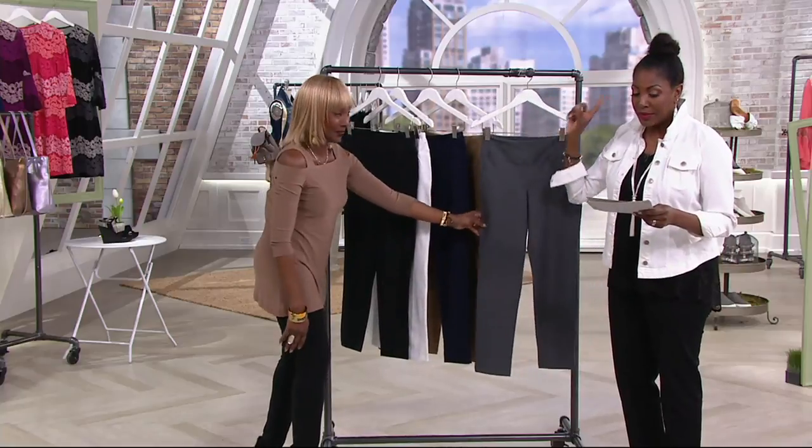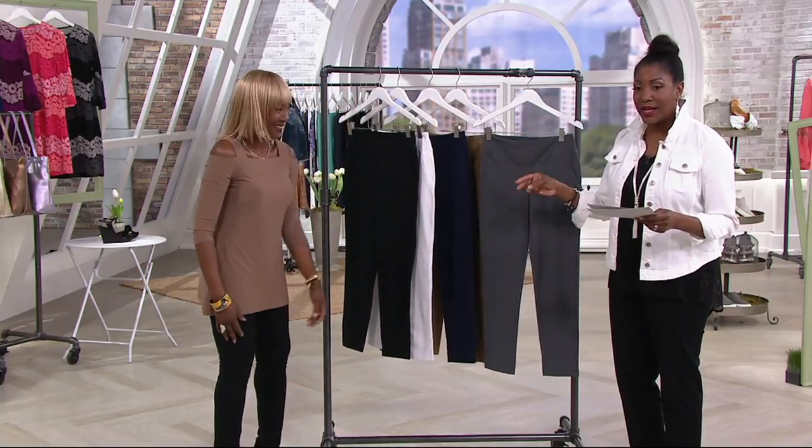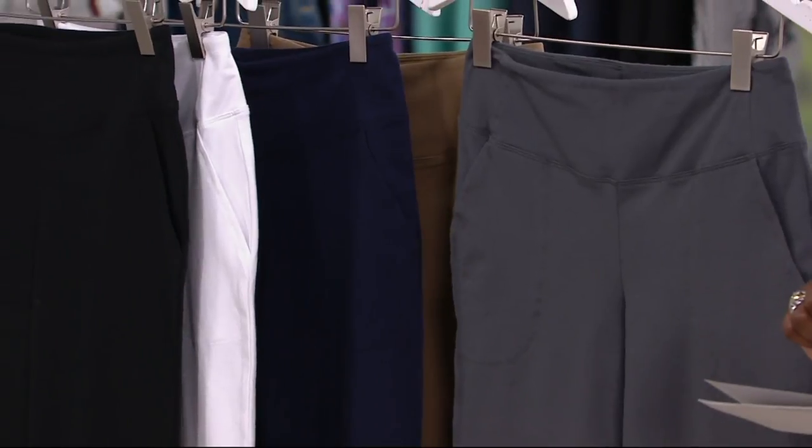Three inseams: petite 26, regular 29, and tall 32. Thank you very much.